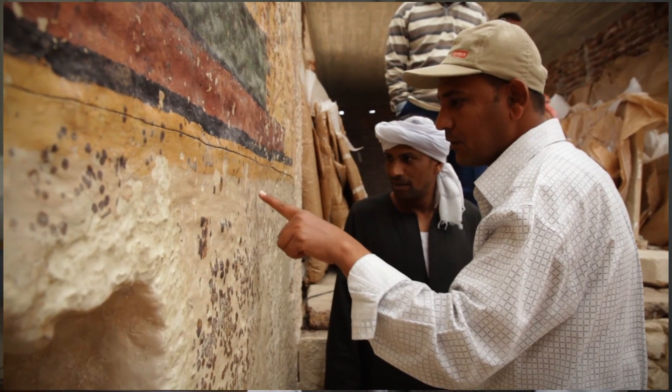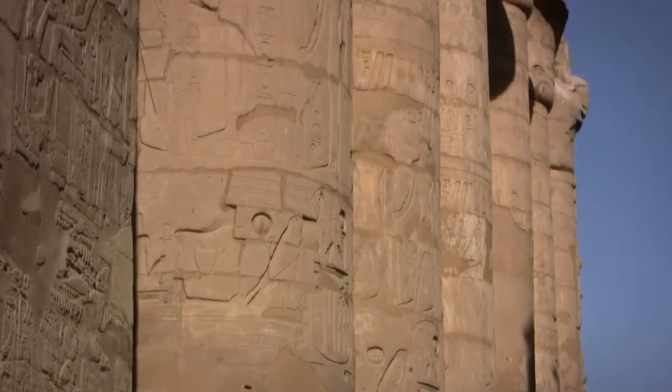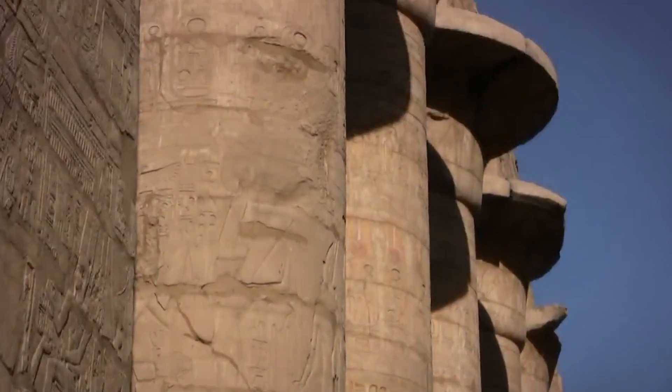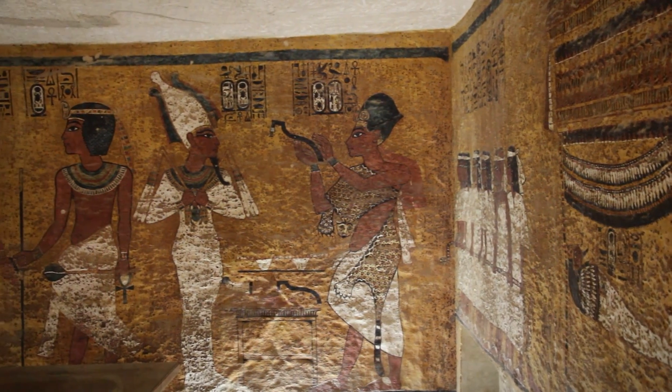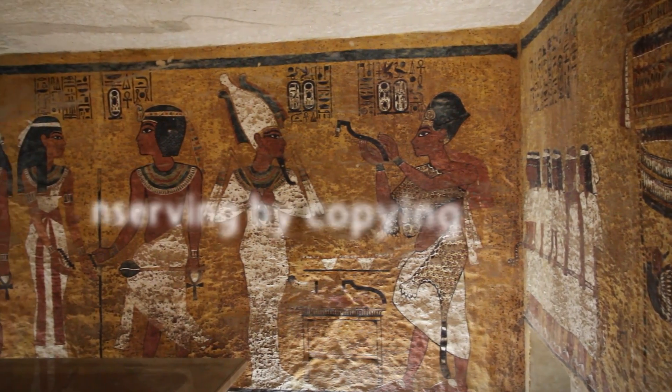There's a huge amount of material that's preserved by the desert sands, by the climate. With the tourist industry, of course, people very rightly want to see as many of these monuments as they can, and that inevitably puts a lot of pressure on some of the monuments. I think it's our duty to the material to consider it an act of urgency to record as much as we can.